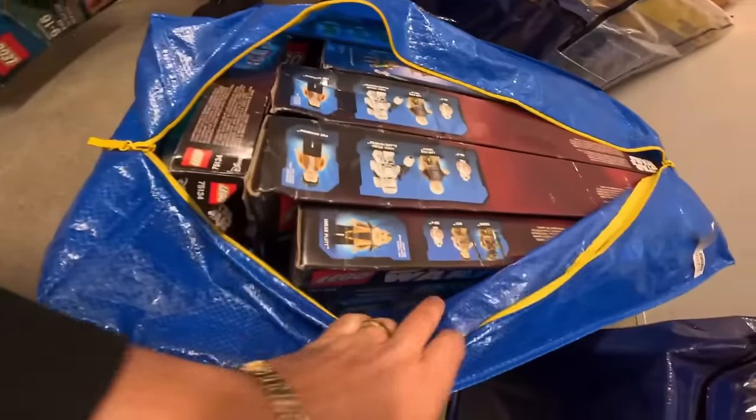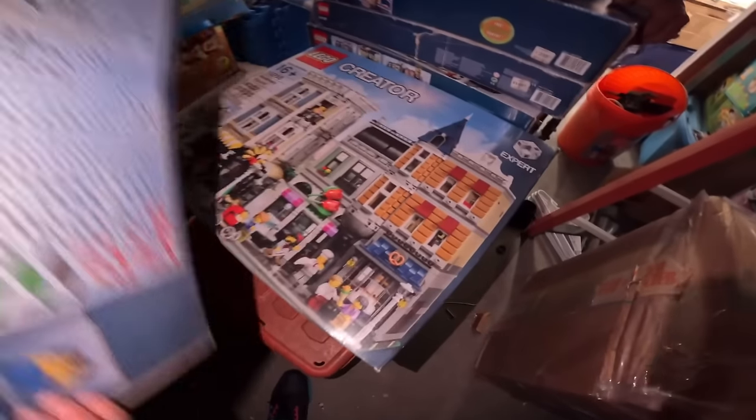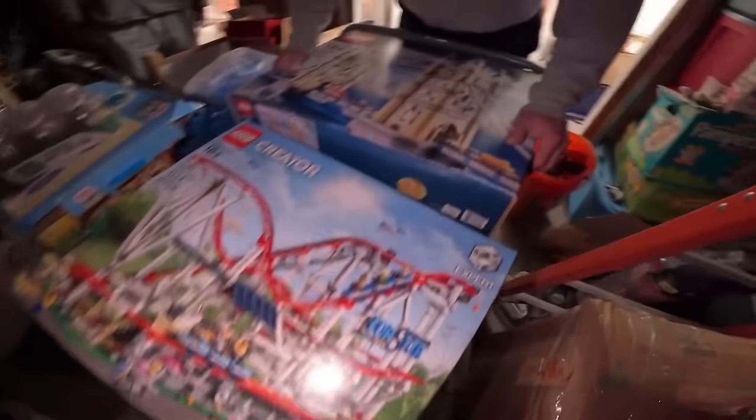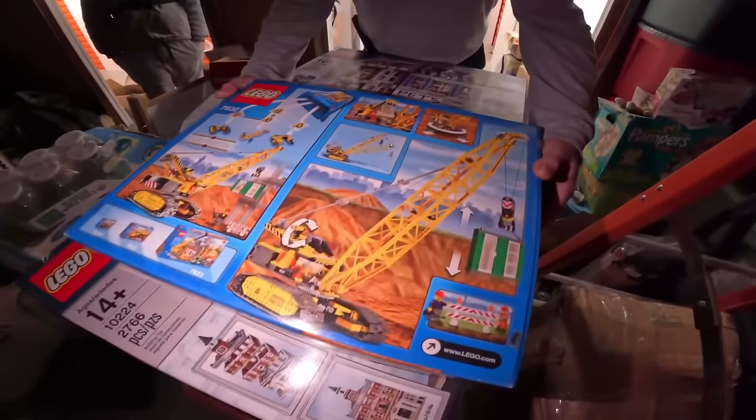Look at all these Star Wars, guys! Brand new — the boxes are a little compromised in integrity, but that's the whole Star Wars set right there. That's a couple hundred bucks right there. And there's three of them — oh, you're getting that one, Jessica? That would be fun. I think it's all like four of them. Wow, guys — expert level. I want to get these all home. That's a crane — that's cool!